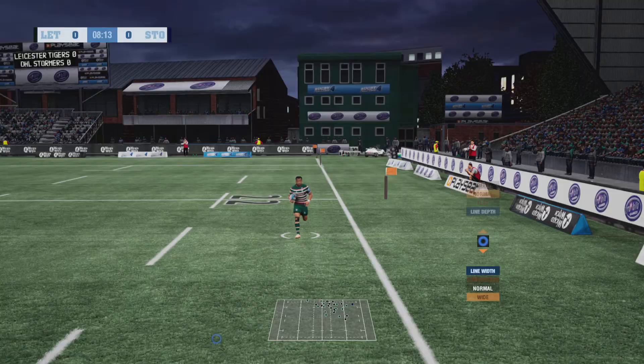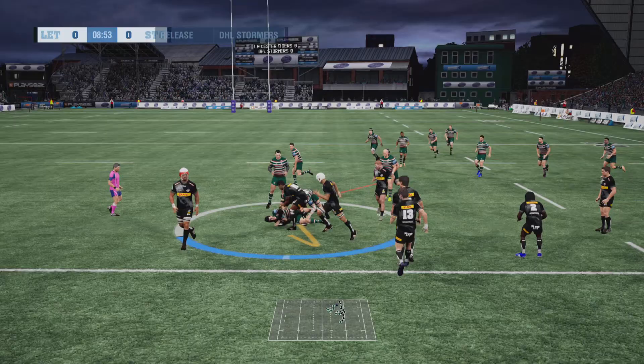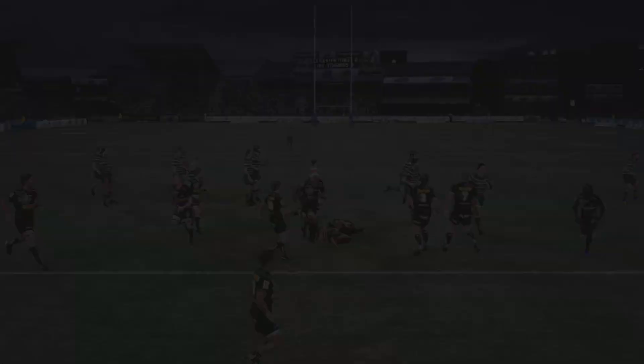He lets it bounce but has gathered it up. Morimorivalu delivers it to a runner. Pollard finds open space with a long run and he's driven backwards now. The centre grabs it out of the back — that's a very flat pass. And he's smashed in the tackle. He could be in trouble here — the knee is no good. Looks in a lot of pain.